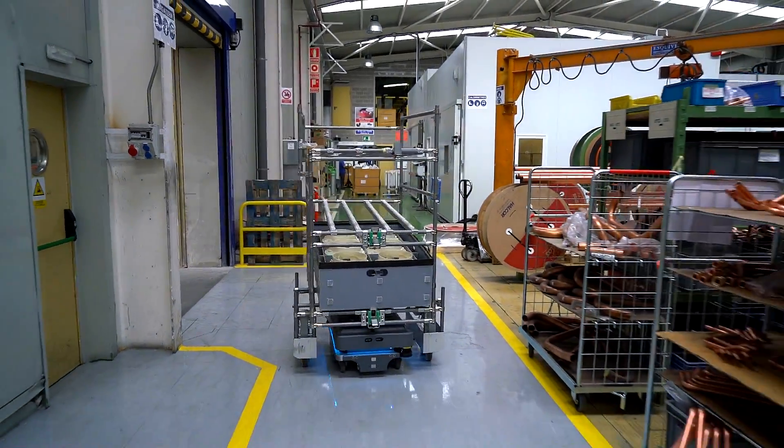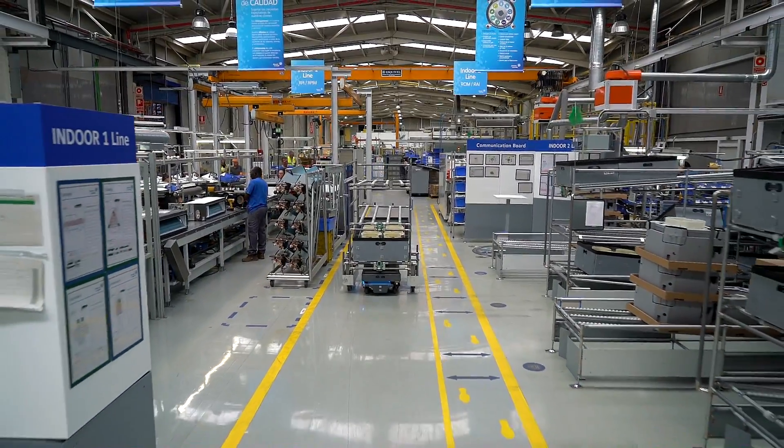In this project, we have minimized the stock of raw material in the assembly line, without the need to increase the frequency of delivery by the operator.